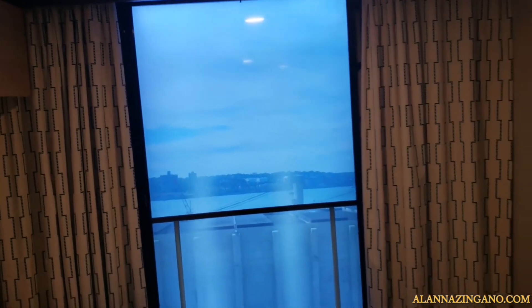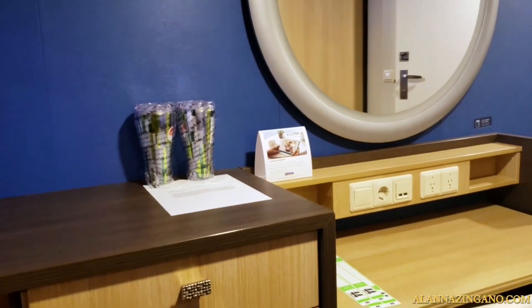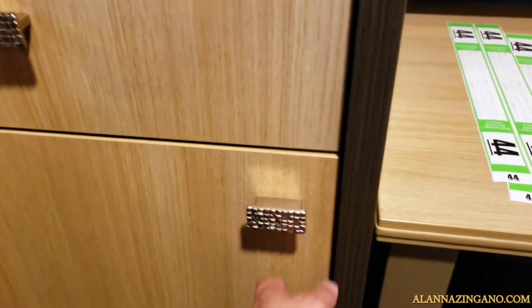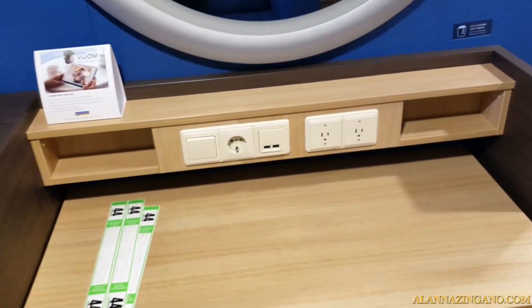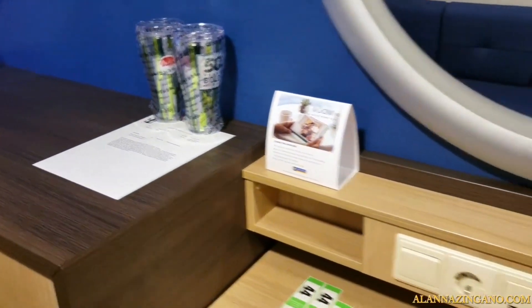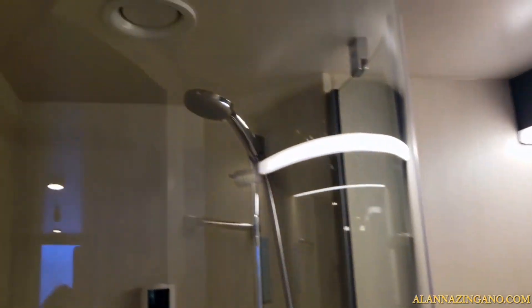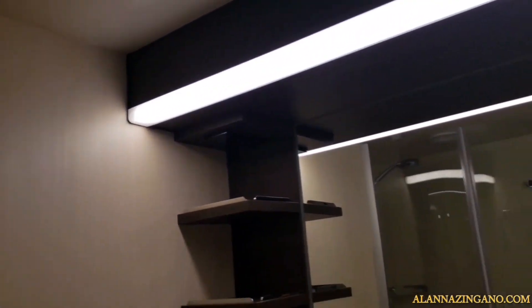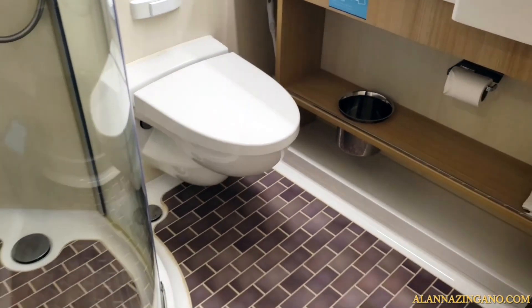Of course, the virtual balcony is the highlight of this room. We have some counter space for your desk, another drawer with cabinets, and your mini fridge. Here are your outlets on the desk with USB plugs as well, which is great. And there's a full-length mirror.